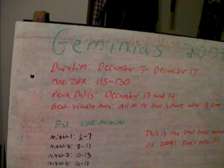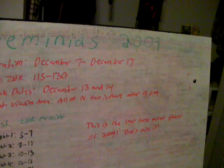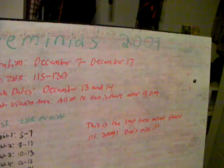The best viewing area is for anybody who lives in the Northern Hemisphere — you're in for big luck. The radiant is from the constellation Gemini. The radiant appears right around 9 o'clock p.m., just before 9 o'clock, rising from the east.